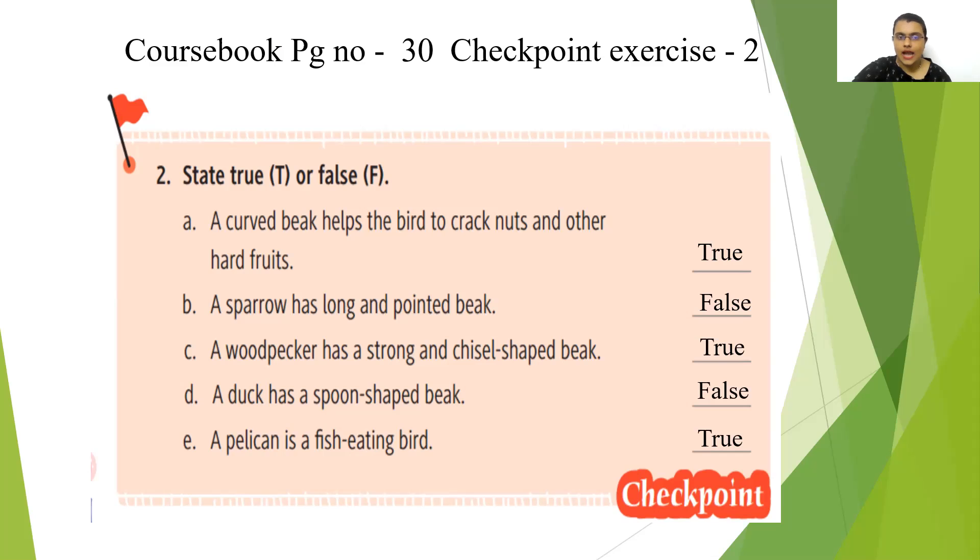D1: a duck has a spoon shaped beak. No — a duck has a flat and broad beak. So this statement is false. E1: a pelican is a fish eating bird. Yes, they have a sharp and edged beak so that they can catch fish, crabs, and tadpoles. So this statement is true.